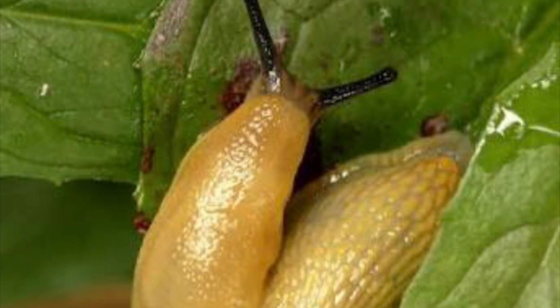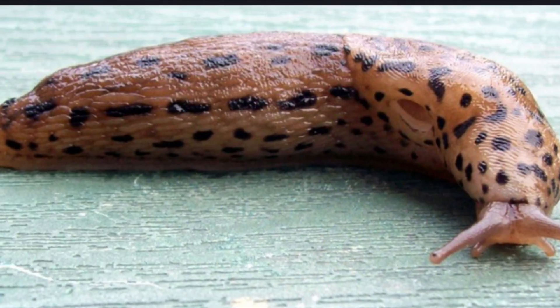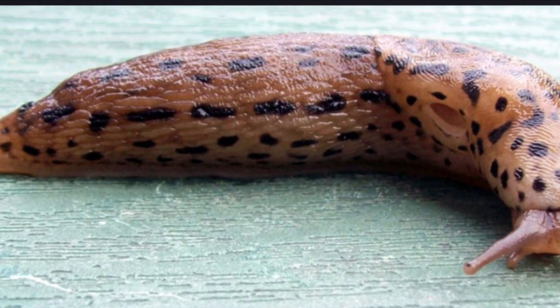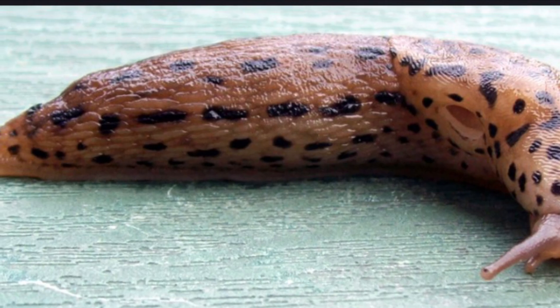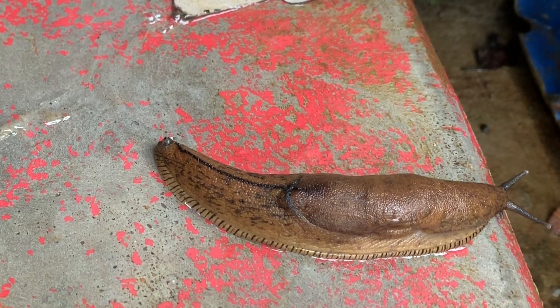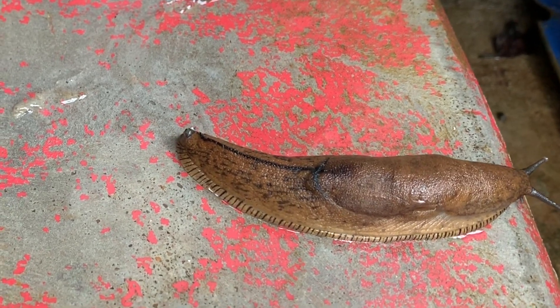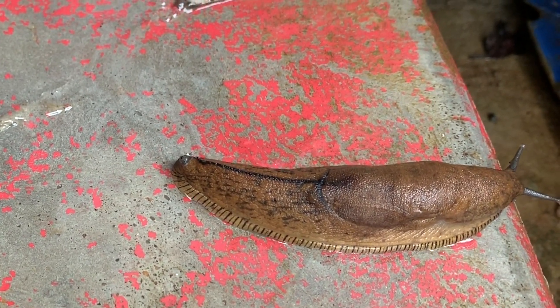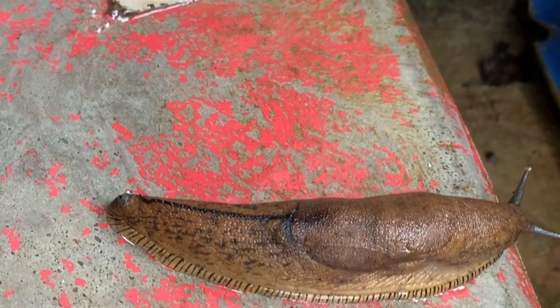Banana slugs are very slow and one of the slowest animal species. But the great grey slug is four times faster than the banana slug. Slugs can never reach a speed over 0.2 miles per hour. In fact, the fastest slug ever recorded was 1.9 miles per hour.